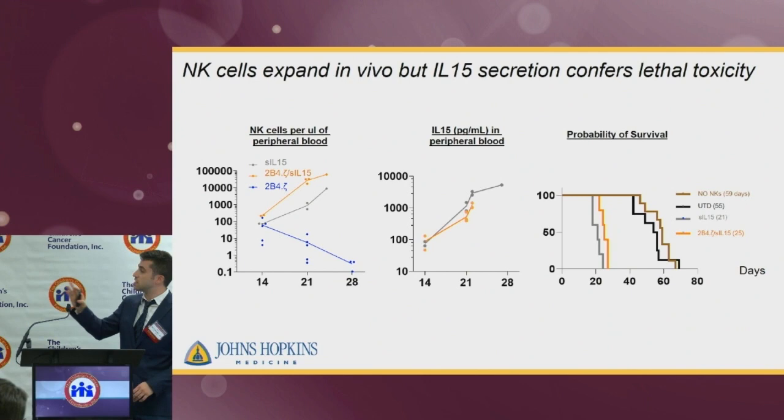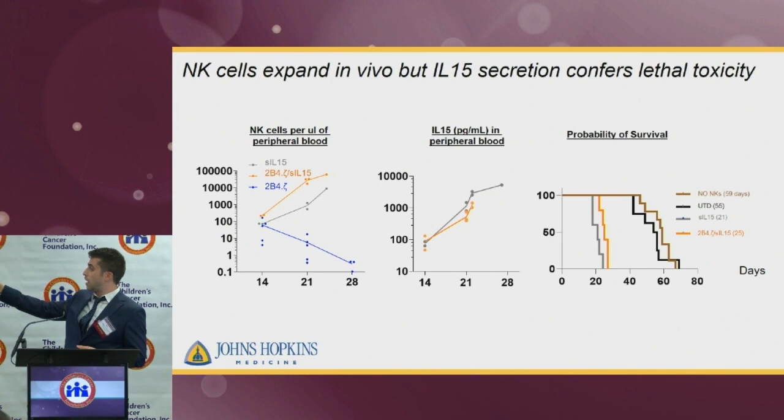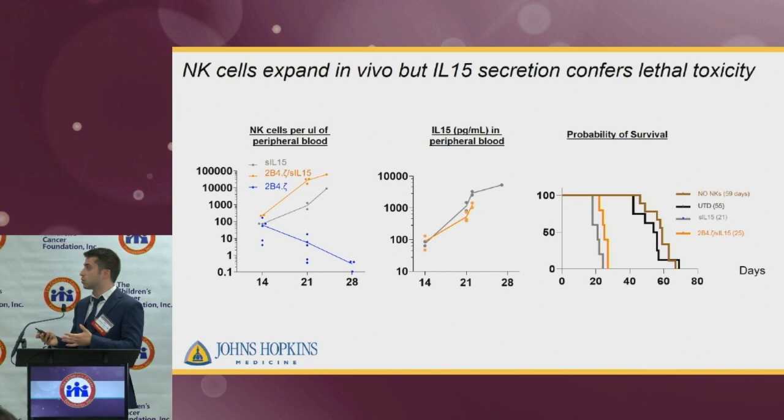However, the problem was that these increasing counts of NK cells in the peripheral blood did not convey any survival benefit. In fact, it led to premature death of the mice. The data from different experiments shown in the Kaplan-Meier survival curve — using the same NSG mice, same leukemia, and same NK cell donor — confirmed that this modification led to premature death of the mice.